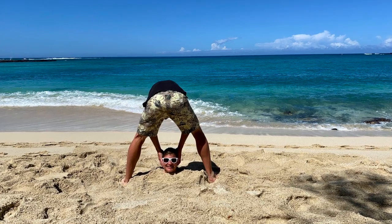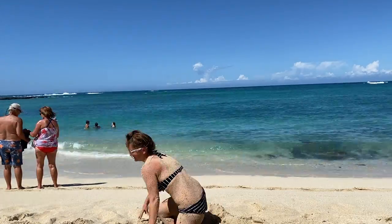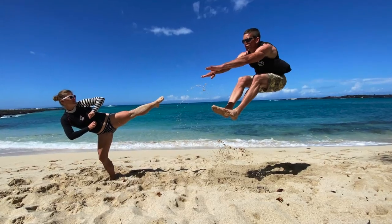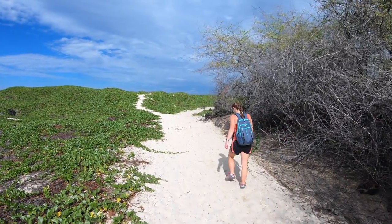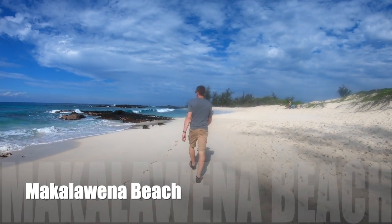We love this beach for its location, sand, turquoise water, and it's just a smaller beach with few people. Plus it had great shade trees right on the beach. We love this beach so much, we visited twice during our stay. If you're ready for the next beach, just head north on the trail and after about 15 minutes, you will reach Makalavena Beach.